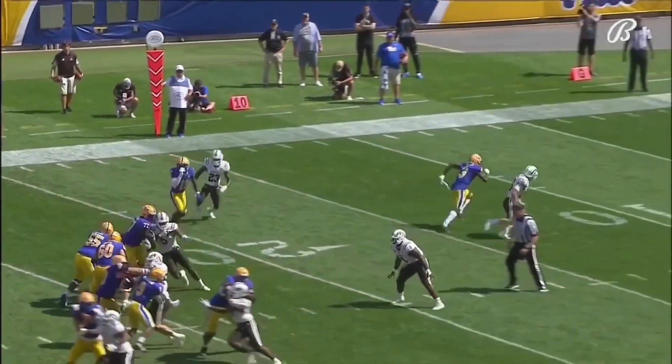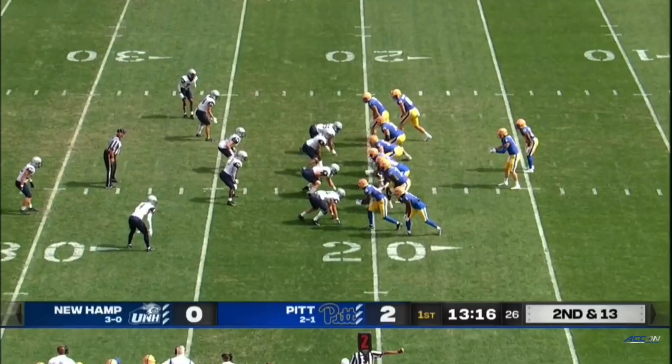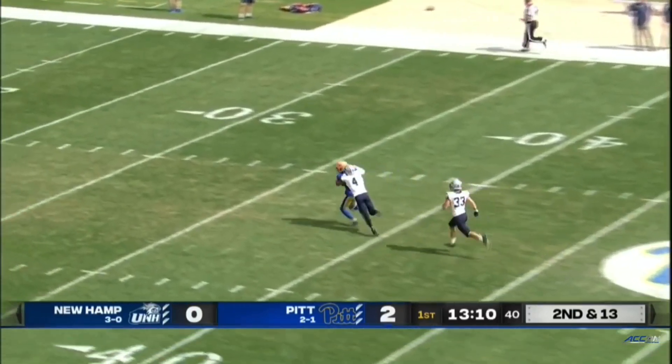Addison going on a tear here. Pickett's first throw of the day, and a deep shot for Addison — he's got it.